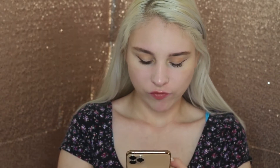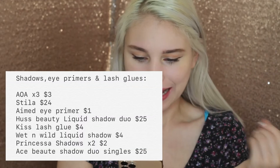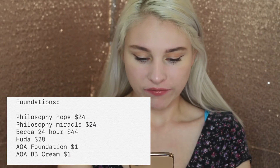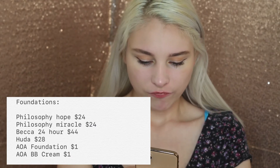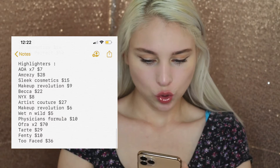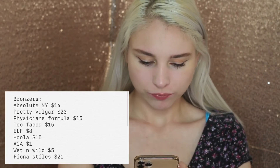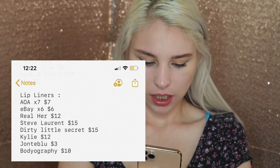Plus $88 for all of my shadows, eye primers, and lash glues. Plus $122 for my foundations, $55 for my concealers, eyeliners $115, brows $47, highlighters $282, bronzers $94, $74 for my mascaras, and lip liners $80.